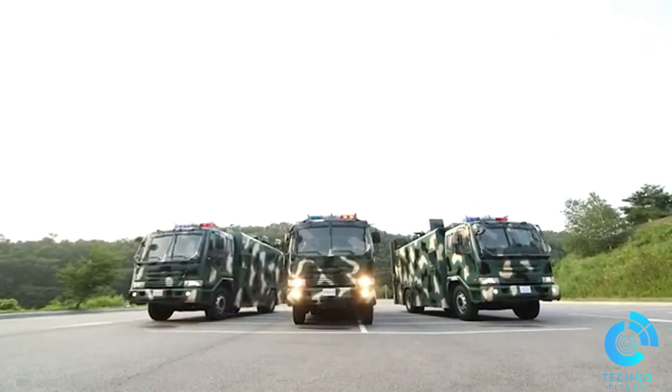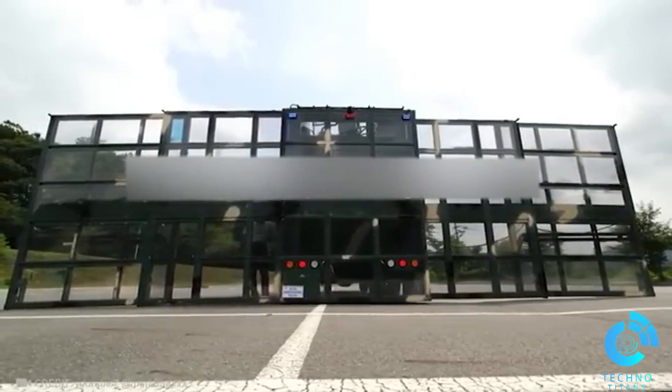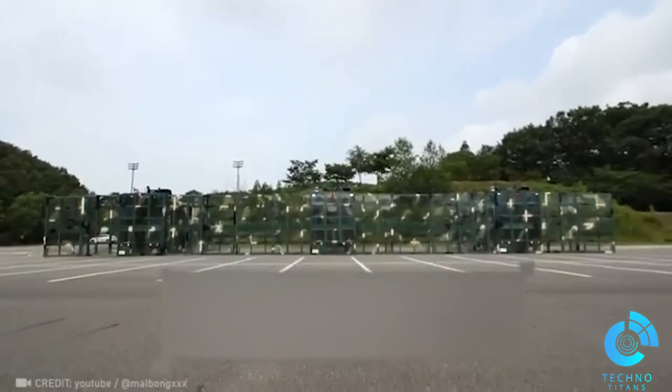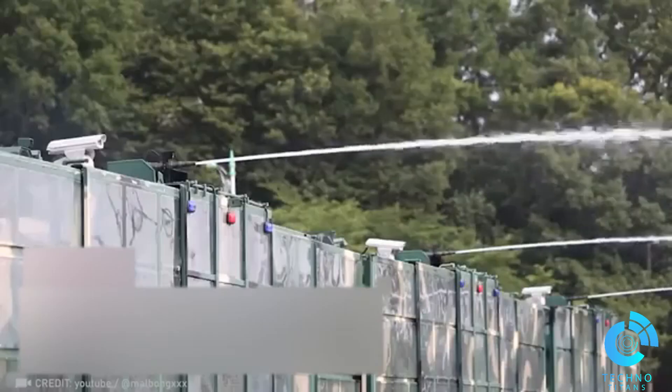Behold the auto-barricading truck with its formidable 10-meter mobile fortress, built to endure impacts as powerful as an elephant — an astounding 4,409 pounds of force.